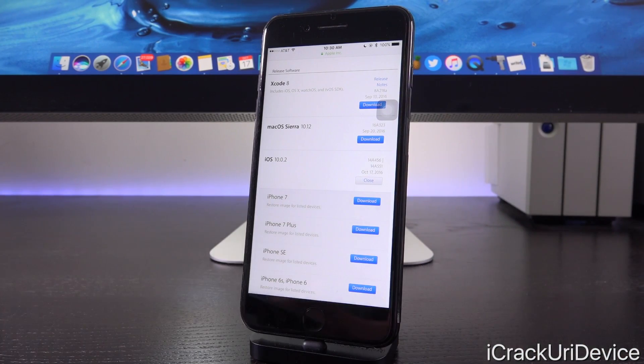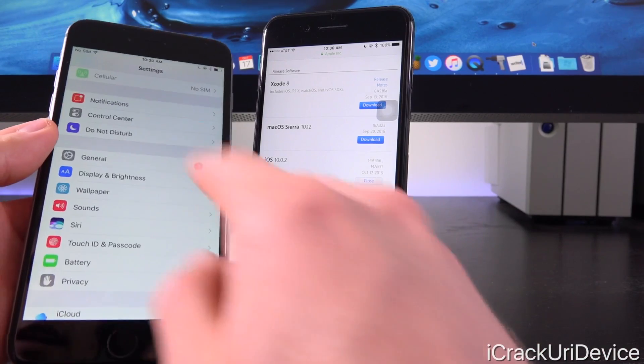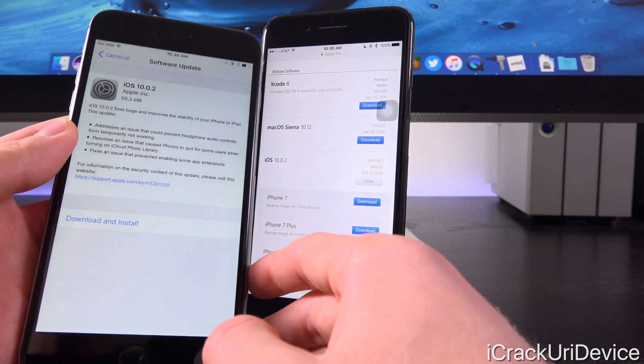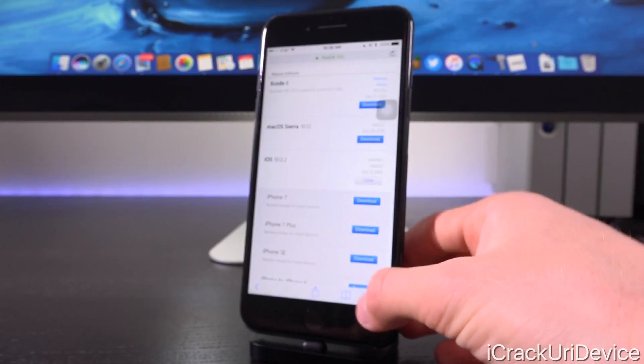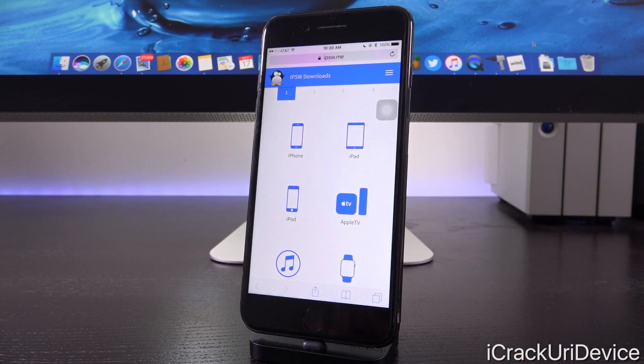10.0.2 is the latest release for all non-iPhone 7 and 7 Plus devices, and we can confirm that on this iPhone 6 Plus here — just launching up Settings, General, and then Software Update. You'll notice that when it checks, it pulls back an available update for iOS 10.0.2, of course not iOS 10.0.3.